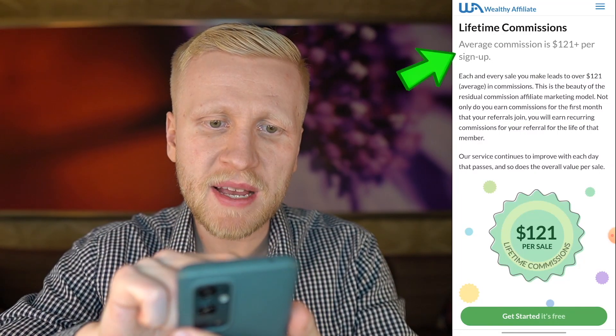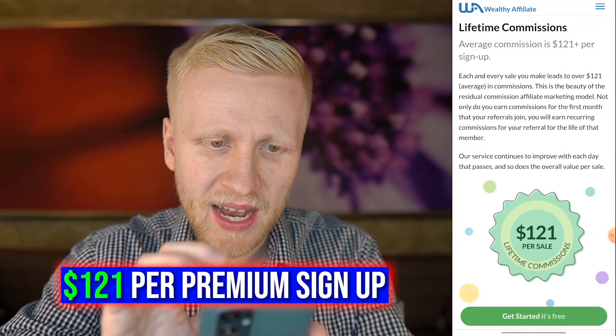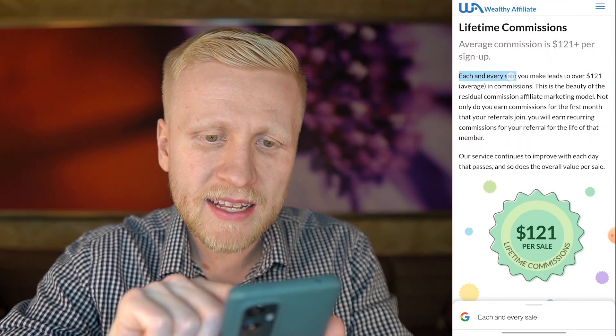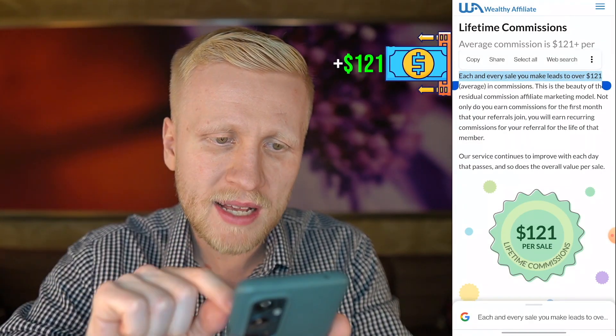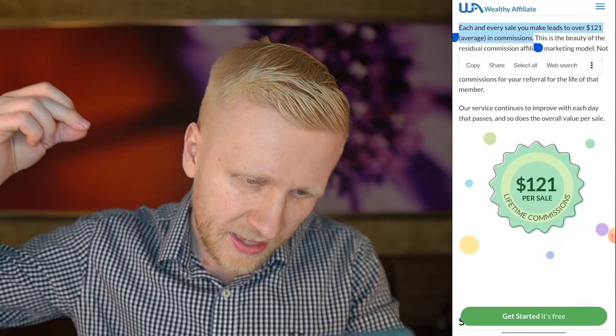As you can see on the screen, Wealthy Affiliate pays an average commission of $121 per premium signup. Each and every sale you make leads to over $121 on average in commissions. That's the beauty of affiliate marketing.